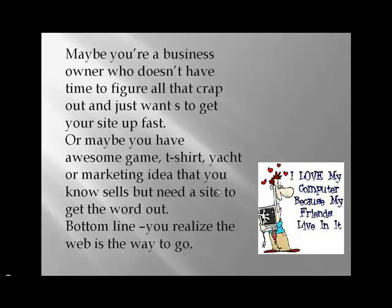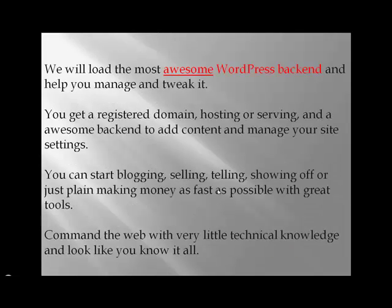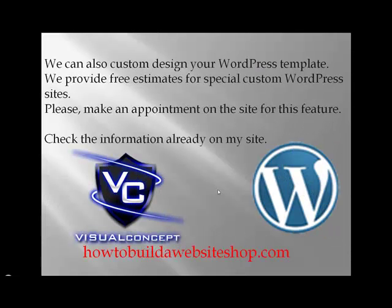Maybe you have an awesome game, t-shirt, yacht, or marketing idea that you know sells but you need a site to get the word out. Bottom line: you realize the web is the way to go. We will load the most awesome WordPress backend with SEO and all the tools you need to help you manage and tweak it. You get a registered domain, hosting, and an awesome backend to add content and manage your site settings. You can start blogging, selling, telling, showing off, or just plain making money as fast as possible. Command the web with very little technical knowledge and look like you know it all.